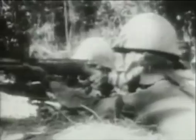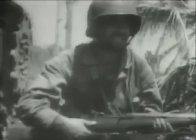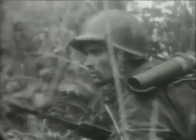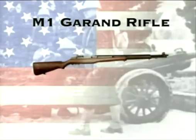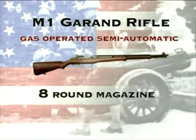Most of the world's armies at this time used the hand-operated bolt-action weapon that had been in use since before the First World War. The only exception to this rule was the US military. Entering service in 1936 and standard issue by 1940, the M1 Garand rifle was a gas-operated semi-automatic rifle fed by an eight-round magazine. Slightly heavier than the traditional rifle, the M1 Garand was a particularly reliable weapon — a significant advantage when fighting in the damp jungle conditions of Guadalcanal.